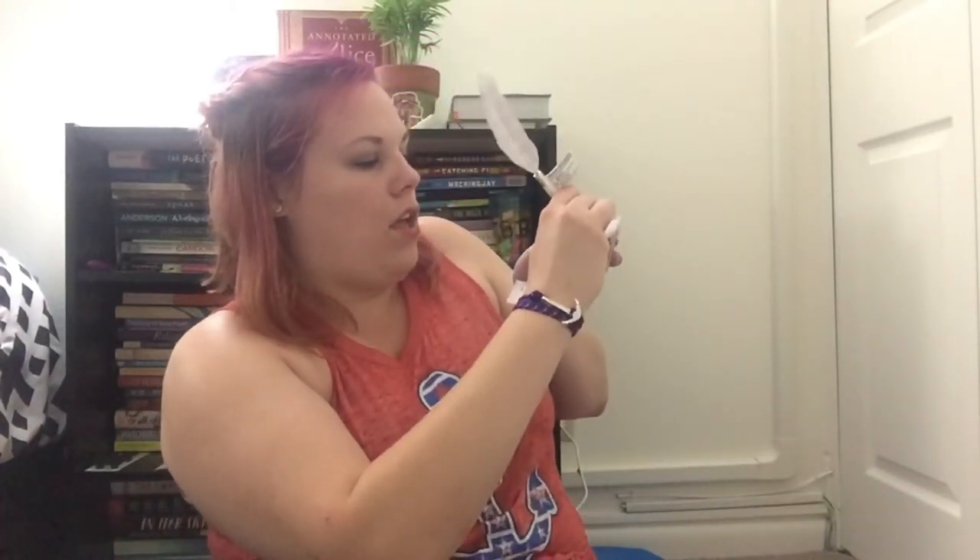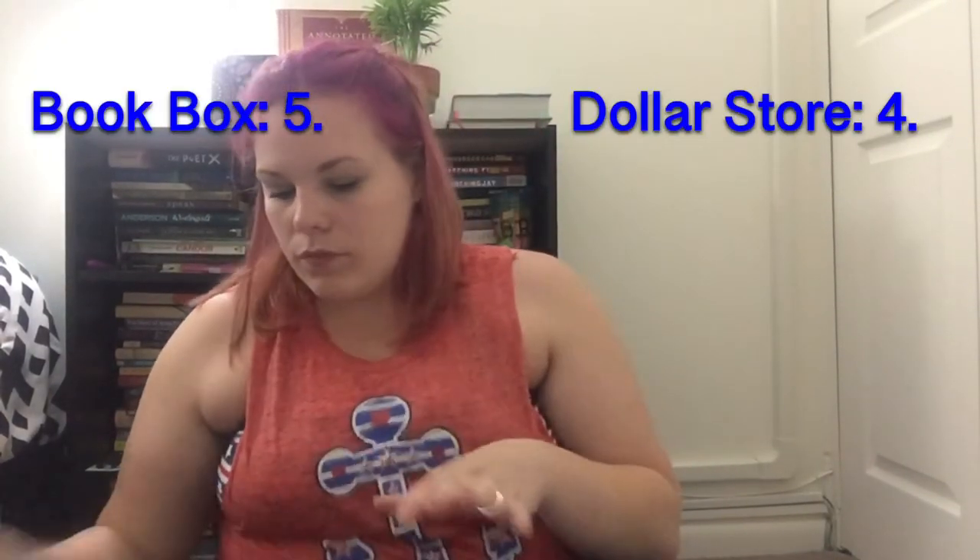Another pen I got — I liked this as a writer's good because I thought it was really cute and fun for writing. It's supposed to look like a little quill, but it's just a little pen with a feather on it. Let's see if it works — testing on our tester sheet. It works! I could see this being in a book box too.